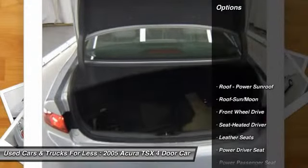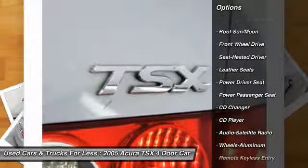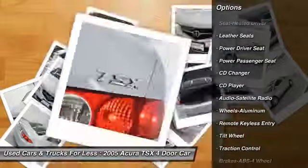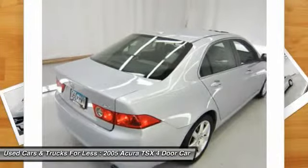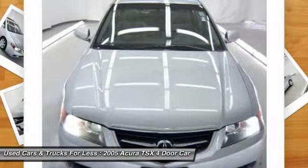Here are some of this vehicle's great options: power passenger seat, CD changer, traction control, anti-lock braking system, moonroof, HomeLink garage door opener, air conditioning, power steering, floor mats, and aluminum wheels.